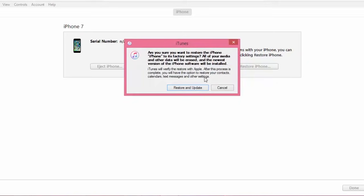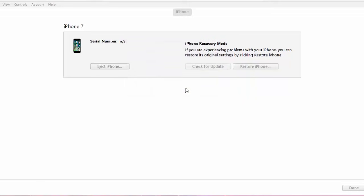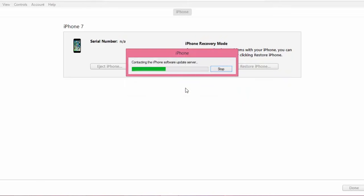Once your device is completely restored, you will get rid of this problem and you'll be able to use your device normally. At this point, after completing the restore process, if you have a backup on iTunes, just restore from that backup and you'll get your data back.